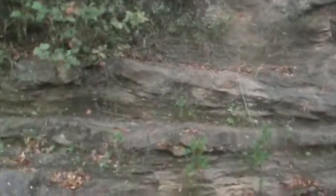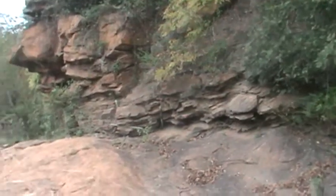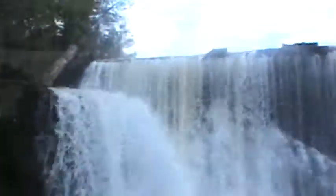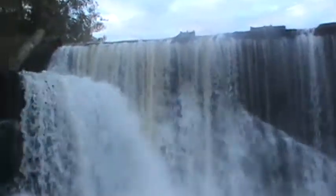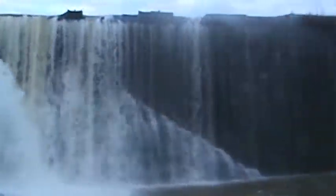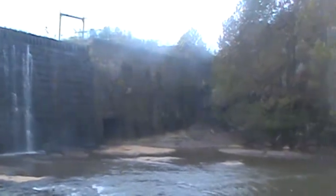We saw a bobcat this morning. We saw where he'd been down on the river. 38, 40 years. Magnificent. A lot of history.